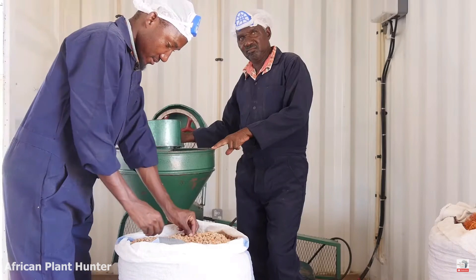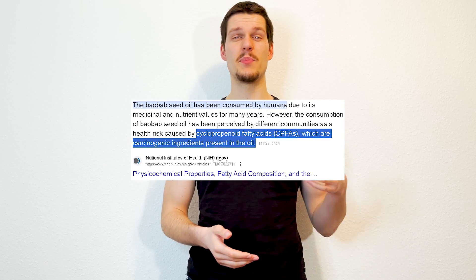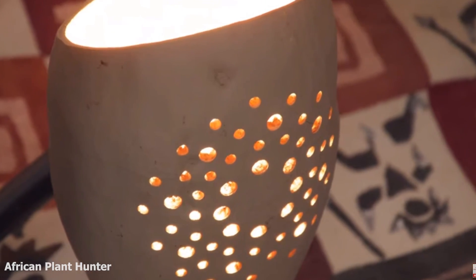Then we have the seeds, which can be pressed to extract oil. The oil isn't meant to be eaten since it has some carcinogenic properties, but you can use it as a skincare product. The shell of the fruit can then be used as firewood. And now we are getting back to the bark.